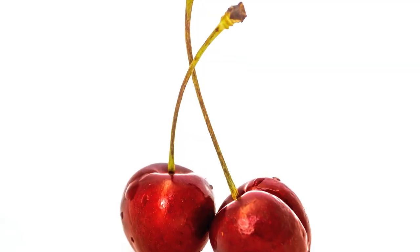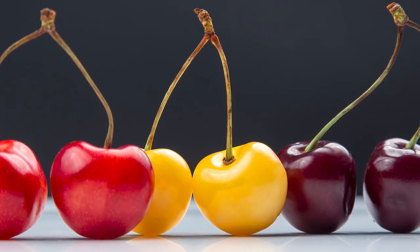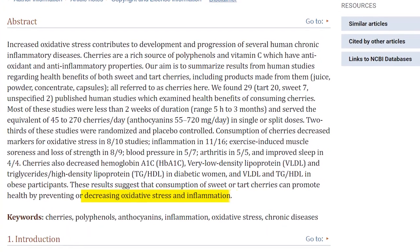Number eight — cherries are a nutritional powerhouse, believe it or not. They're full of vitamins, minerals, and antioxidants. Specifically, tart cherries — which have a brighter red color as opposed to the darker, deeper red — have been shown in studies to actually reduce inflammation by reducing overall oxidative stress in your body.